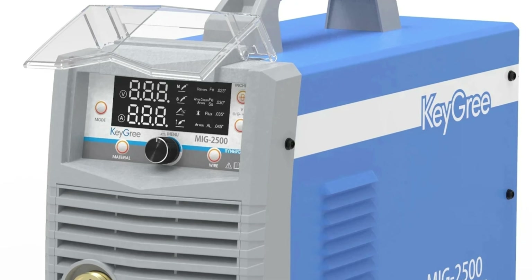Number 5: KGRI MIG 2500 Welding Machine. The KGRI MIG 2500 is a reliable welding machine that can handle various materials. It comes with an EU plug and operates on a single-phase 220V power supply, making it compatible with most standard outlets. The machine has versatile welding capabilities, allowing it to work with carbon steel, aluminum, and stainless steel. Its compact design, measuring 530x300x410mm, makes it easy to transport and store.